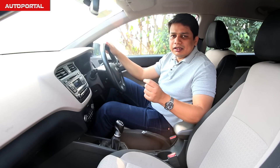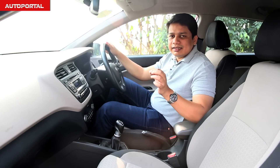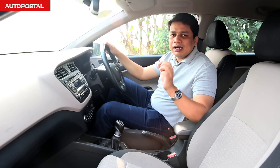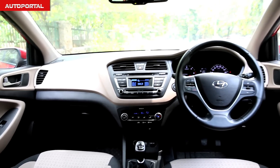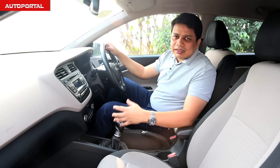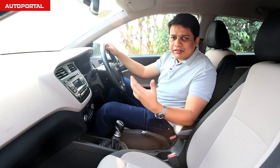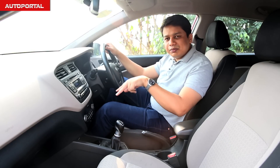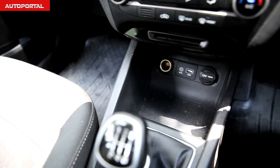Even though both these cars are very similar in terms of features list, it is the Elite i20 which has the advantage over the Baleno in terms of overall cabin ambience. The i20 has much better plastics and the design of the dashboard is also much better than the one on the Baleno. In terms of practicality, both cars are very similar — you get two cup holders right next to the handbrake and a big tray ahead of the gear lever where you can keep your cell phone and wallet.